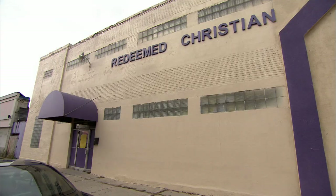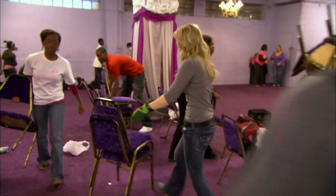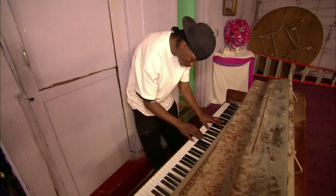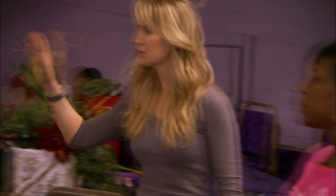Back at the church, volunteers are arriving to help set up. Kari and the team will need to dig out, organize, and price everything properly before the doors open tomorrow. Obviously we're going to put all the holiday stuff together, all the household stuff together, group all the furniture together, and then go through and price. Okay guys, let's do it!